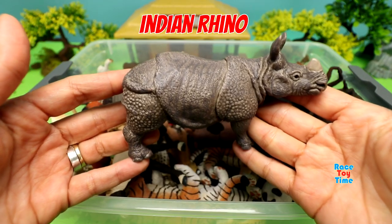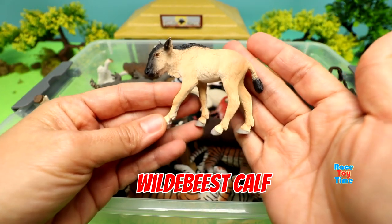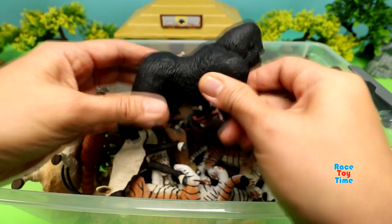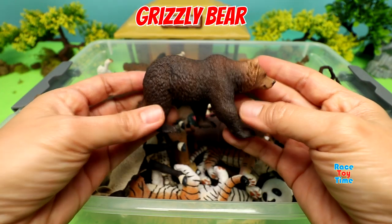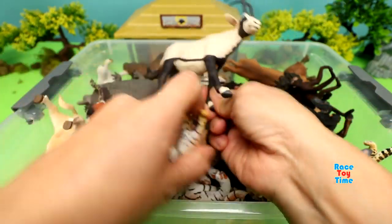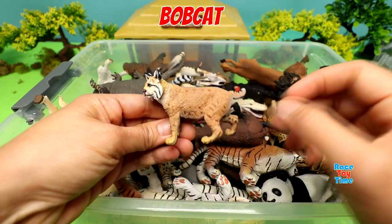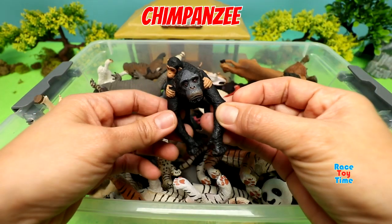Here's an Indian Rhino. Here's a wildebeest calf. Gorilla. Grizzly bear. Arabian Oryx. Bobcat. Chimpanzee.